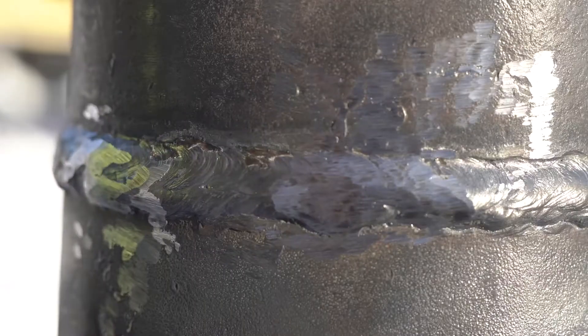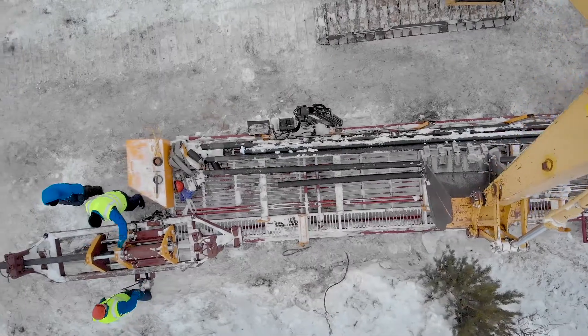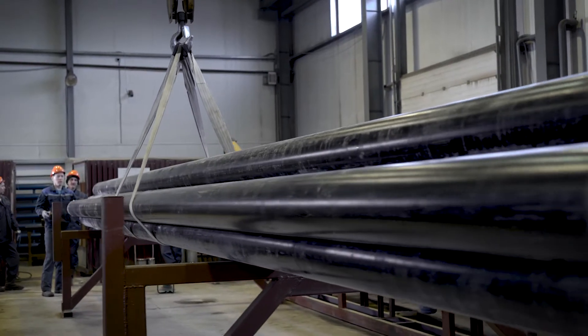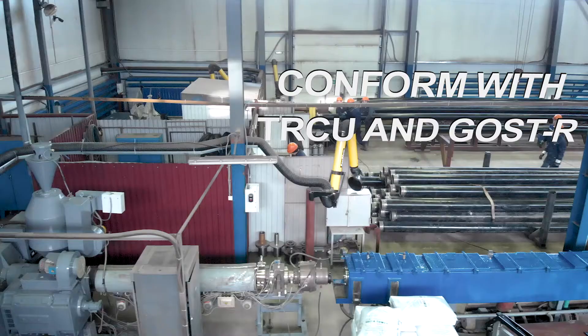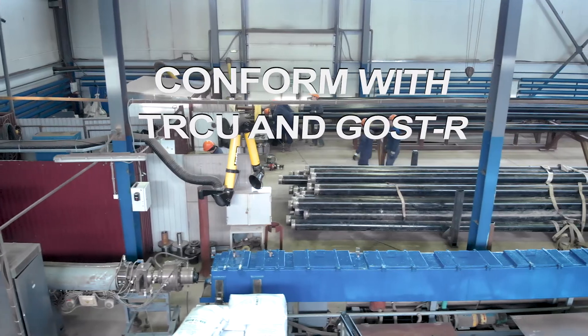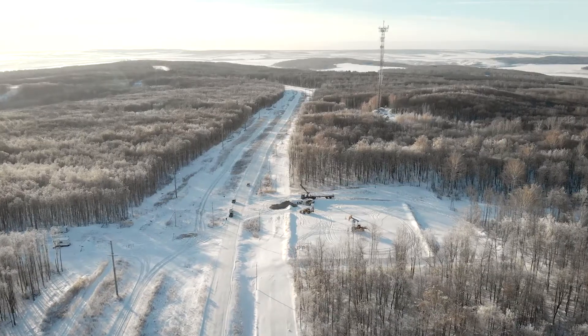Connection options include welding by means of a nozzle and a union joint. Quality of IPC products is confirmed by Certificates of Conformity with the requirements of TSTR technical regulations and GOST-R, as well as compliance with the technical requirements of customer companies.